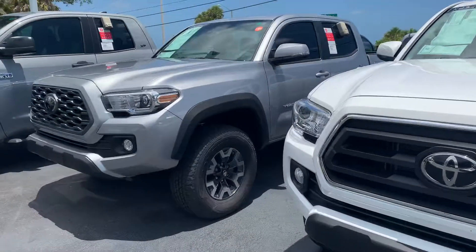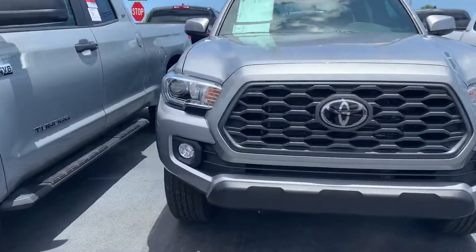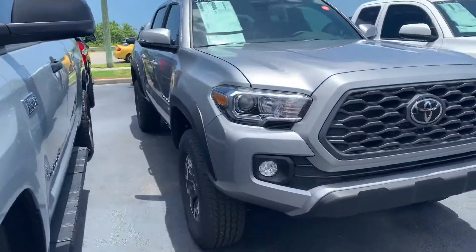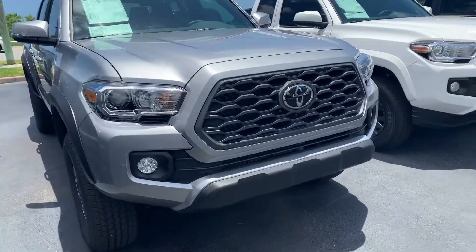We do have tons of models and tons of colors to choose from, so come on by, pick whichever one you like, and we can take it for a test drive. They all come with a lifetime warranty, nitrogen-filled tires, and our Toyota factory floor mats, as well as tons of features and safety features like our Toyota Safety Sense.